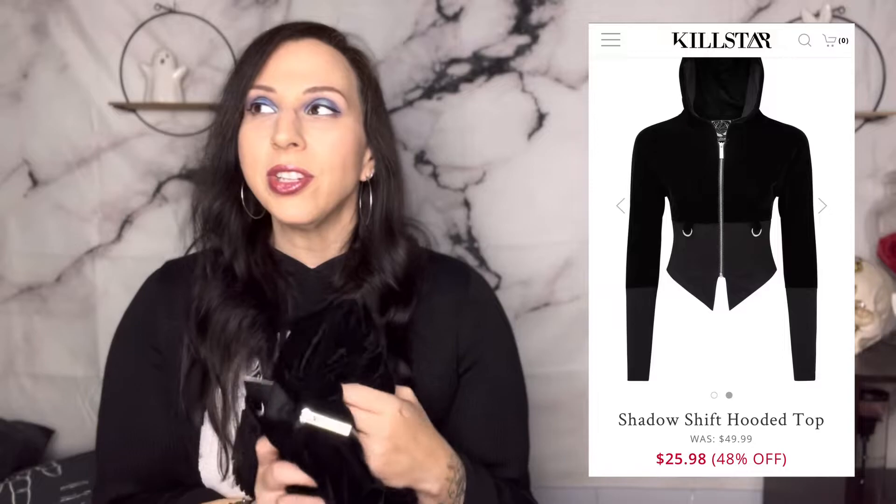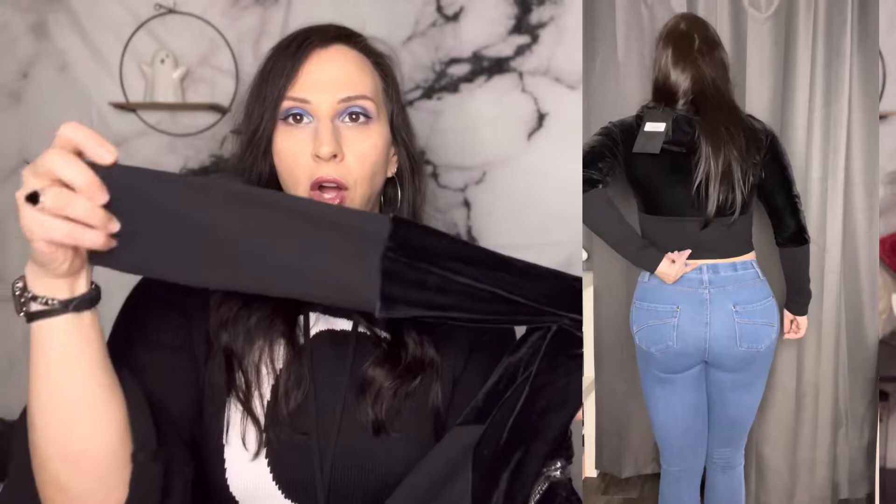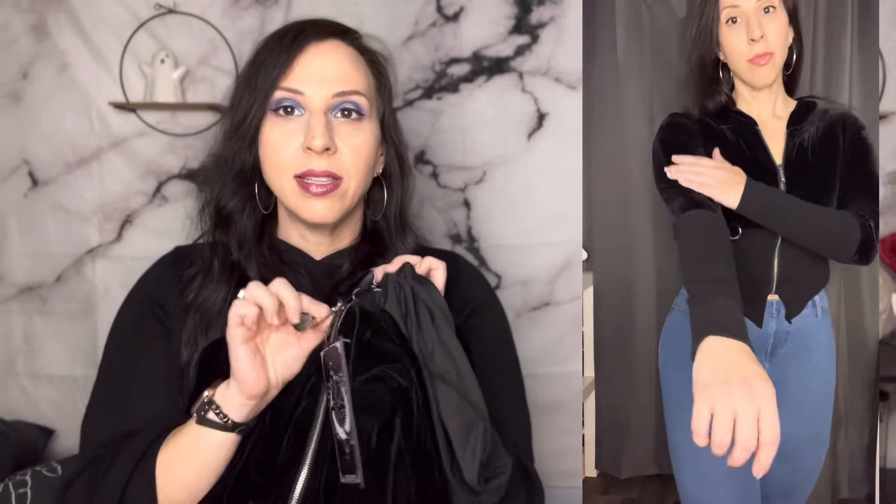The next item, the Shadow Shift Hoodie, was not part of the skull sale, but it was on clearance. I took a chance on it because it was like $20, and I thought a little cropped hoodie for 20 bucks — can't go wrong. I got it in a size medium. It is a cropped zip-up hoodie with a velour texture on top and a stretchy cotton on the bottom that translates to the sleeves as well, with a long cotton cuff. It's got two D-rings on the front and a branded zipper pull. The only thing that's a little weird is the D-rings kind of hit you in the chest — so depending on your size, these may end up looking like metal nipples. But I'm not mad at that. I really, really like it. I like the way it fits, it's really comfortable. Another win!